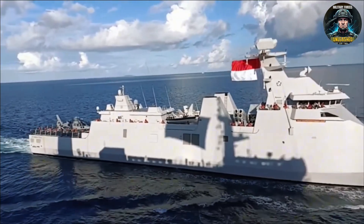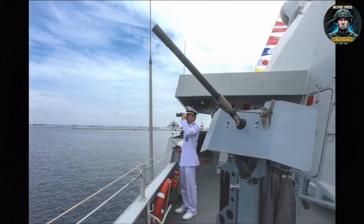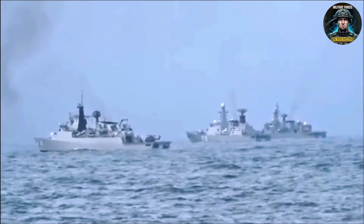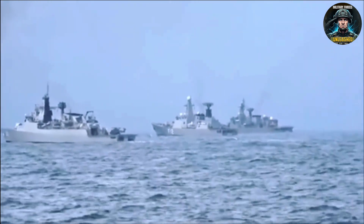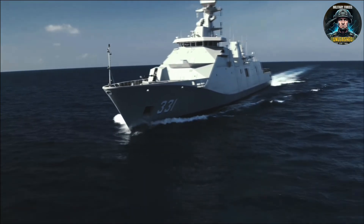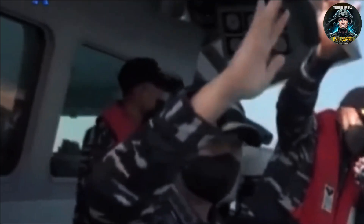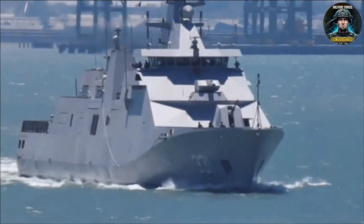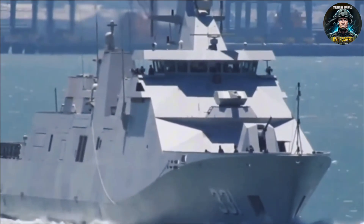Imagine buying a Ferrari, but the dealer tells you the brakes and turbo will be installed someday. Then there's the dependence problem. Sure, four of the six hull modules are built in Indonesia's PT PAL Surabaya yard, which looks patriotic as hell. But the brains — combat systems, radar, missiles — come straight from the Netherlands and European suppliers. That's like cooking your own noodles, but importing the sauce, the spices, and the meatballs.